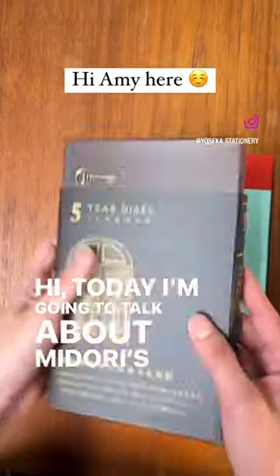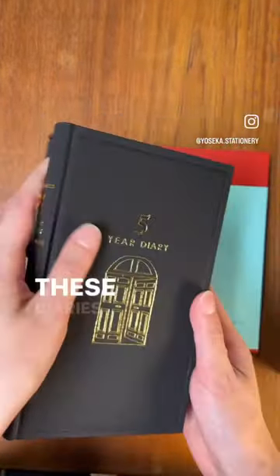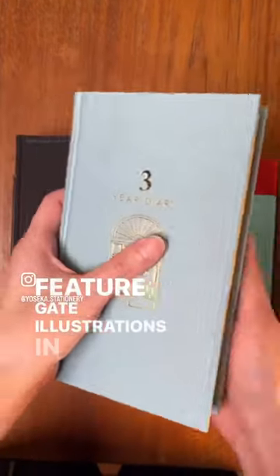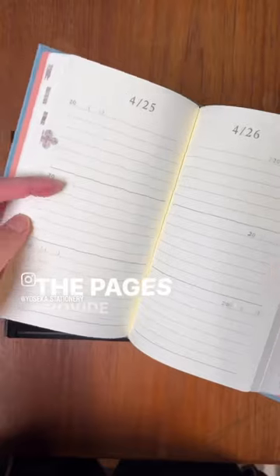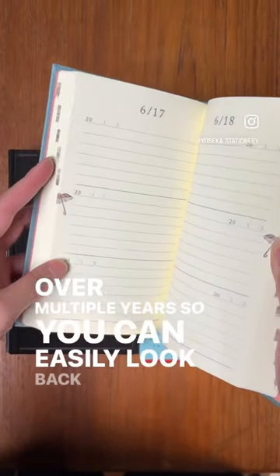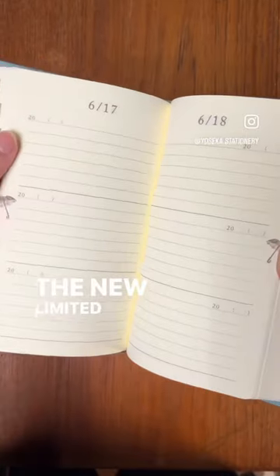Today I'm going to talk about Midori's three and five year diaries. These diaries come with a hard case for vertical storage and feature gate illustrations in gold on the cover. The pages provide space to record a few lines about your day over multiple years, so you can easily look back on your memories.